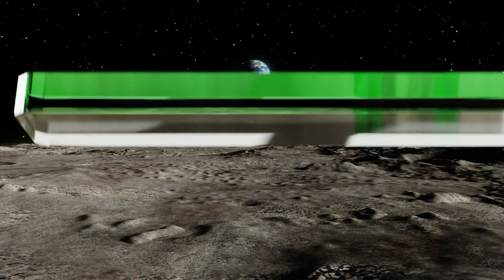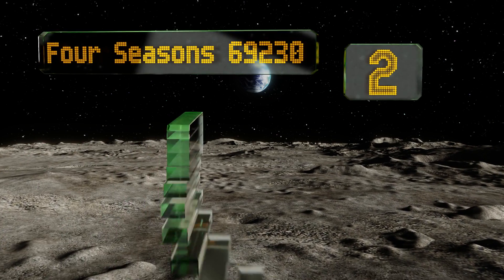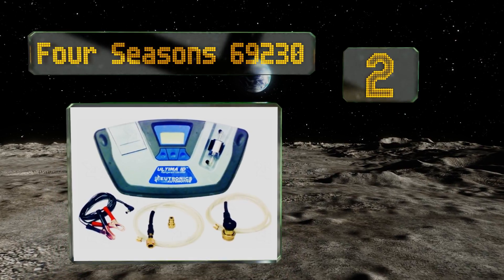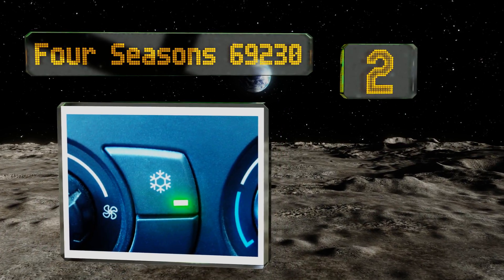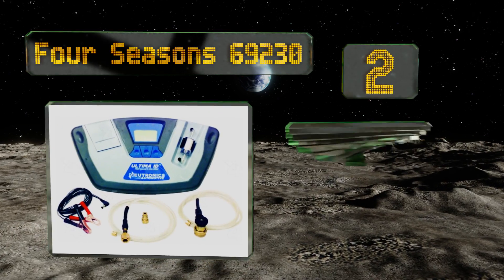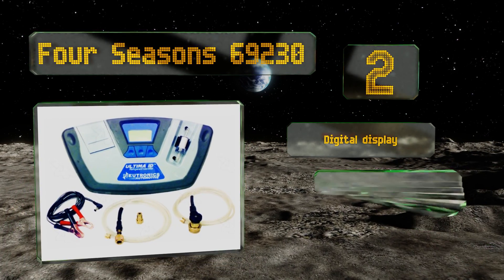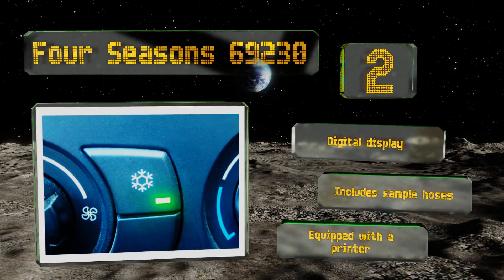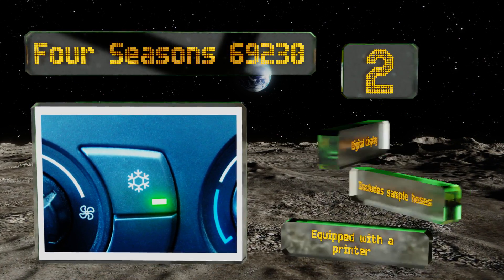At number two, it might look basic and unimpressive, but the Four Seasons 69230 makes up for that by providing extremely detailed analysis. In addition to showing the presence of gas, it can also break it down by percentages as well as listing the amount of hydrocarbons around. It's equipped with a digital display, sample hoses, and a printer.